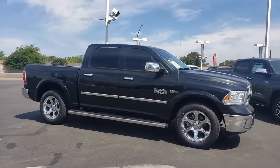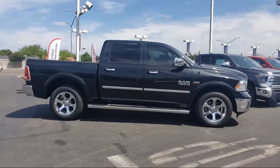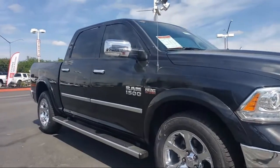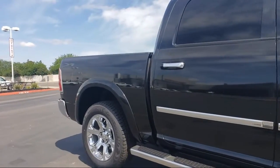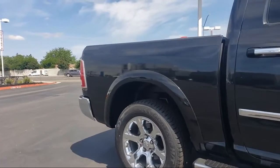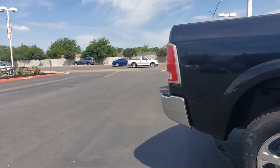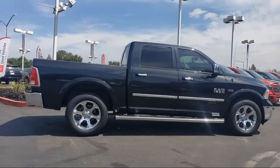ParkSense front and rear park assist system, tire pressure monitoring system, keyless entry, remote start system, ventilated front seats, leather-wrapped steering wheel, park view rear backup camera, steering wheel controls, five-year SiriusXM Travel Link service, 8.4-inch touchscreen display, and it has less than 35,000 miles on the odometer.